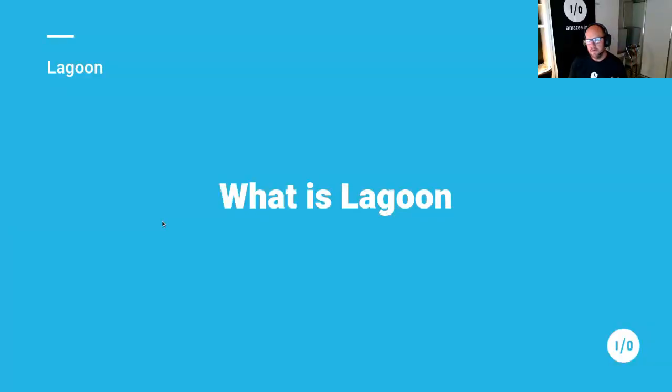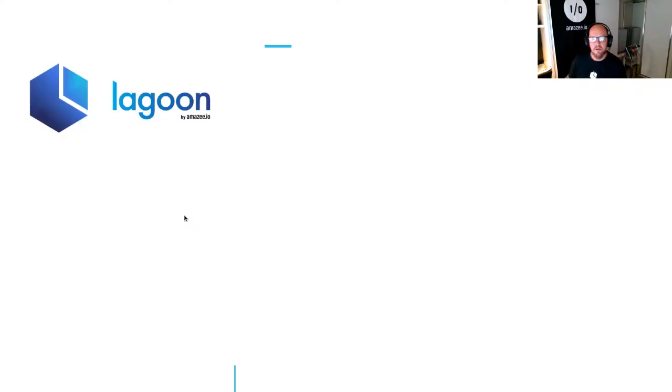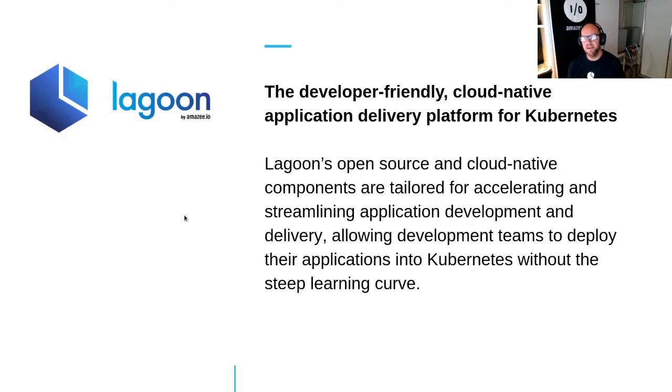What underpins our platform is a tool called Lagoon. Lagoon is a developer-friendly, cloud-native application delivery platform for Kubernetes. We've built this platform to bring your web applications to production as easily as possible, really looking at it from a web developer point of view — trying to minimize the amount of code and technology that developers need to learn in order to make their sites go live.